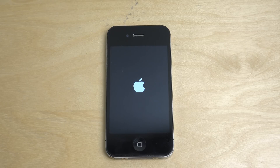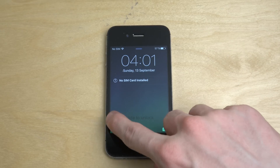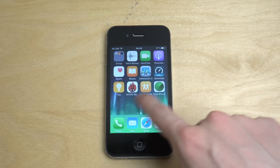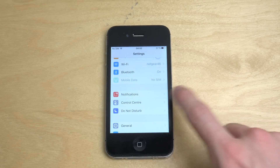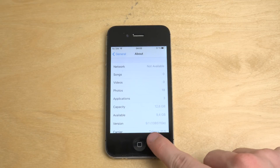Okay, there we go. So first of all, let's just go into Settings, go into General > About — you can see clearly it's iOS 9.1.